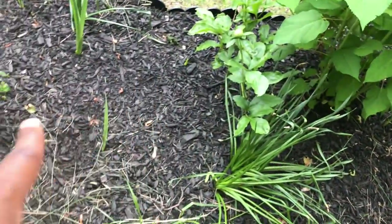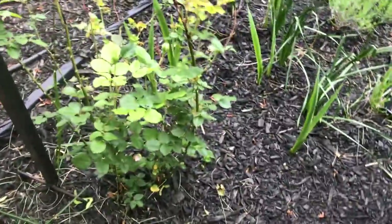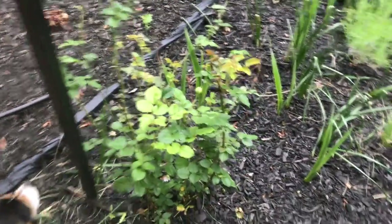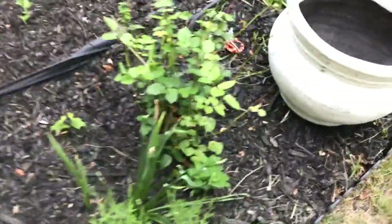There's another peony. I'm not sure if this is Litchfield Angel because I did get some other white ones, but I've got to spray it because it's got black spot. And then there are some white gladioles that are coming up.